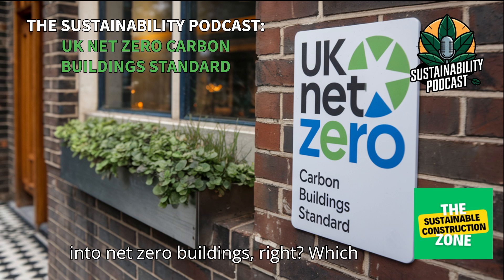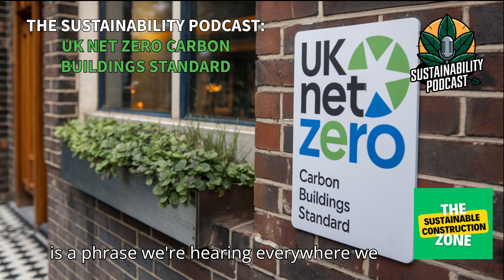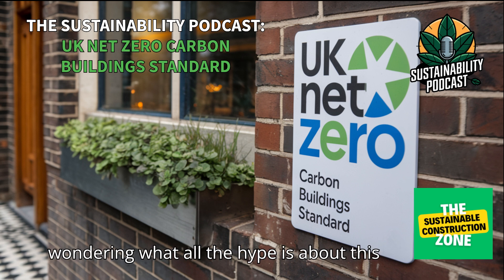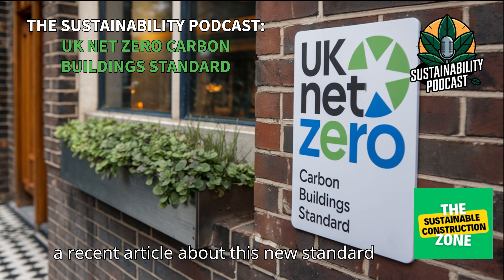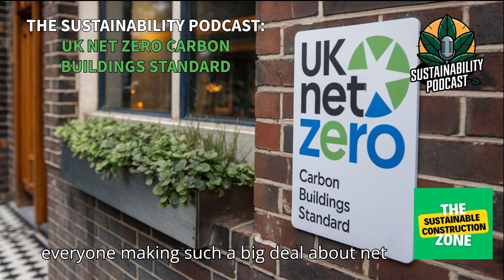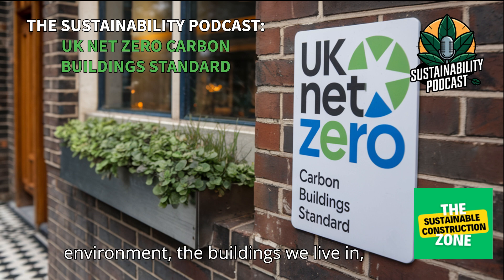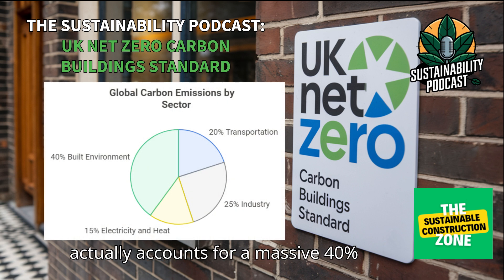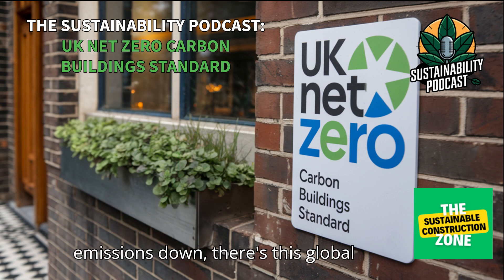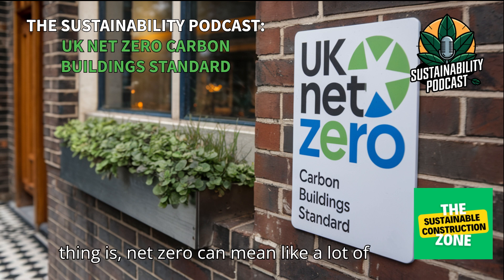Today we're diving into net zero buildings, a phrase we're hearing everywhere. If you're involved in real estate, worried about climate change, or just wondering what the hype is about, this deep dive is for you. The built environment — the buildings we live in, work in, and hang out in — accounts for a massive 40 percent of global emissions, which is a huge deal.